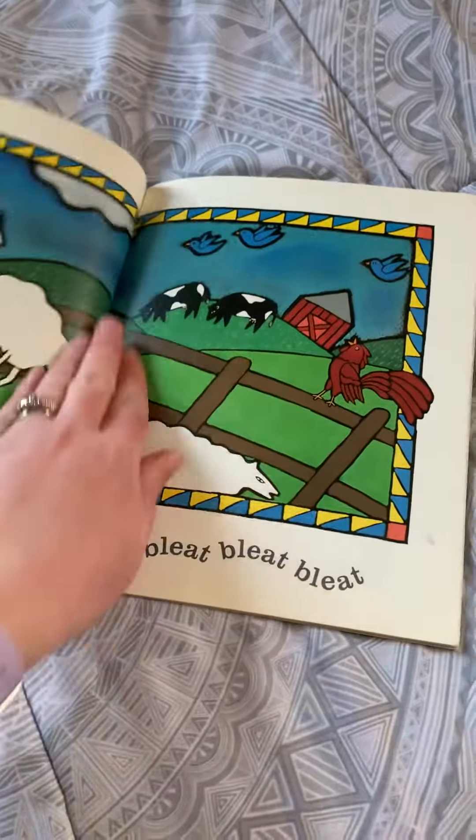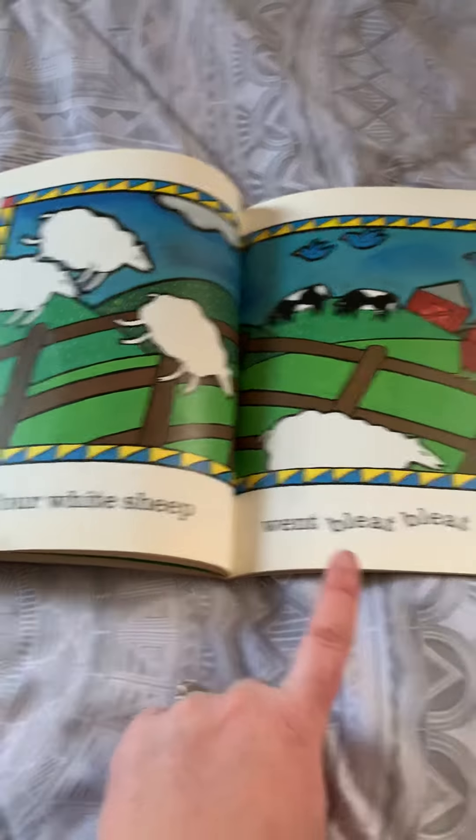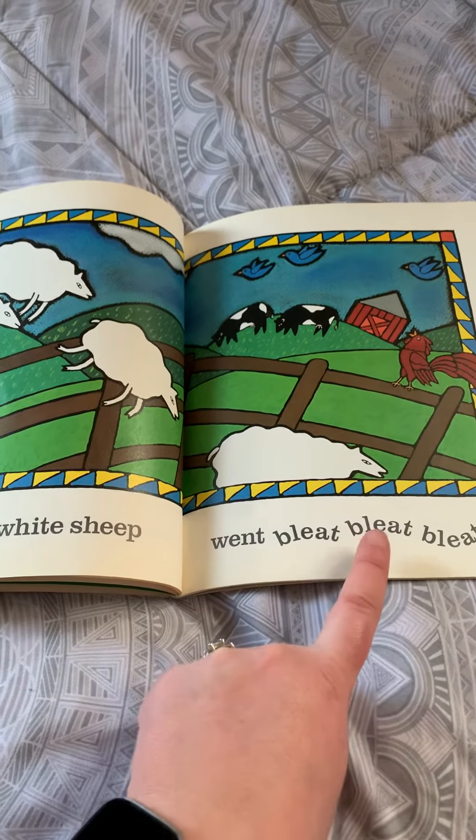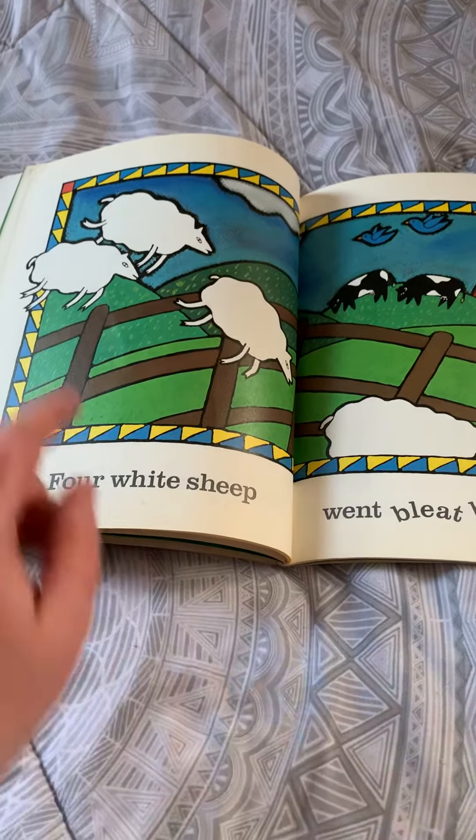Now this parent's going to point to the words as I read — see if you can follow along. Four White Sheep went bleat-bleat-bleat. When you count the sheep: